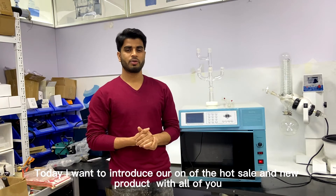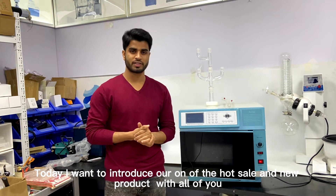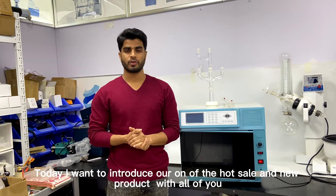Hello everyone, this is Harry from Henan Land Fund Industry Company Limited. Today I want to introduce one of our hot-selling new products.